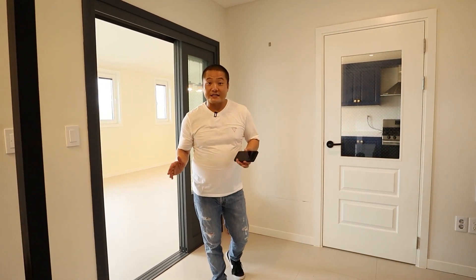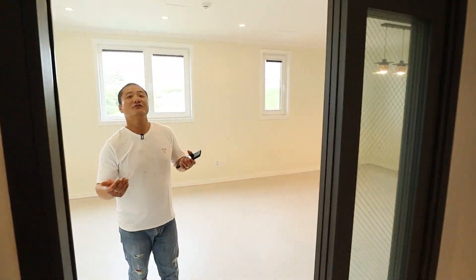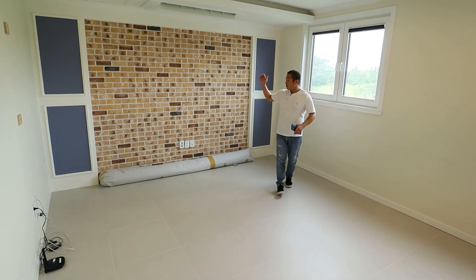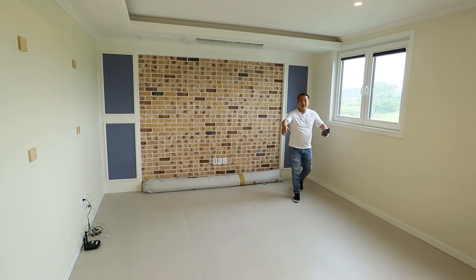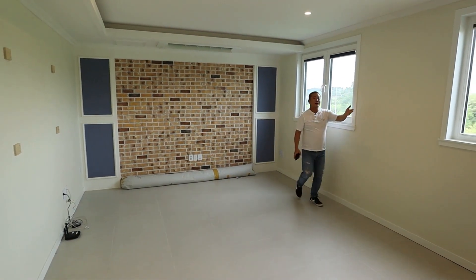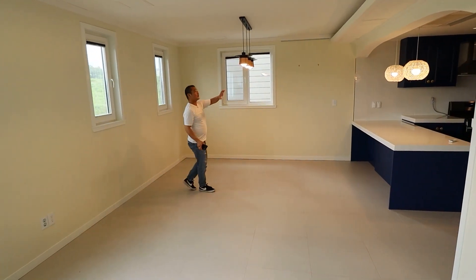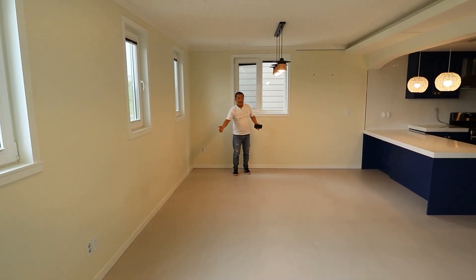The living room is almost like a hallway — look how big it is right behind me. You could fit a very large TV or even a projector, and an L-shaped or U-shaped couch, however you want to decorate it. It's a very long living room. Right next to it is the dining space — you can tell by the three pendant lights — and you could put a good-size dining table here, maybe for eight people.